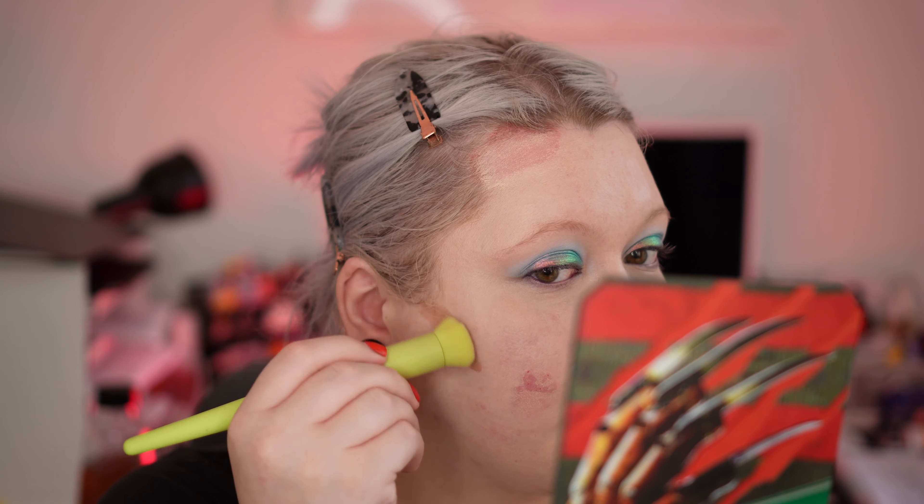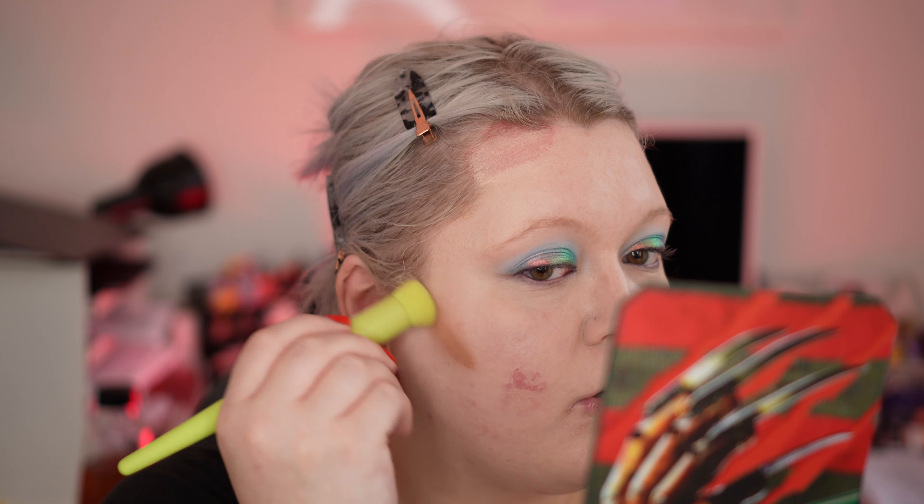The cream bronzer that won this year is the Westman Atelier Face Trace Contour Stick in the shade Biscuit. Such a beautiful thing — I have used this all week long and I love it. I just truly do love this contour stick.